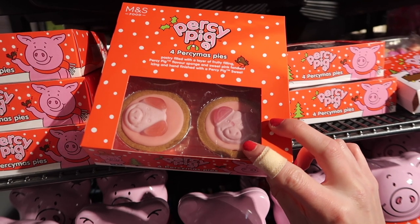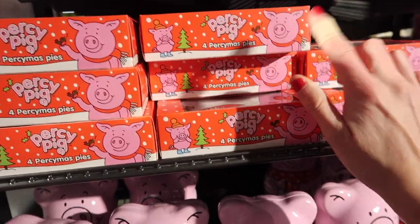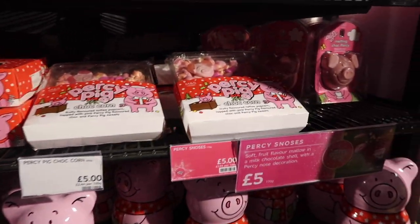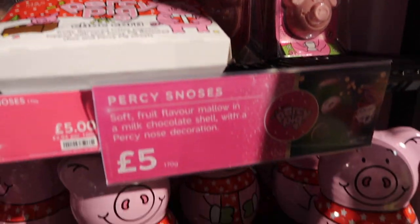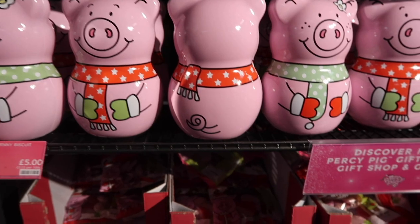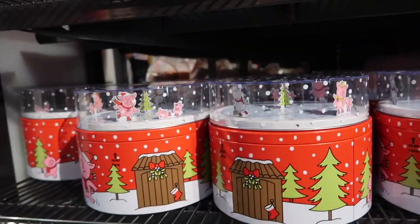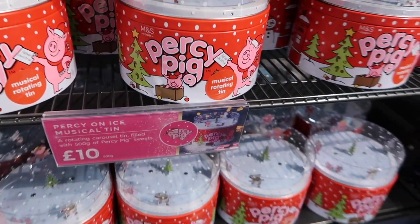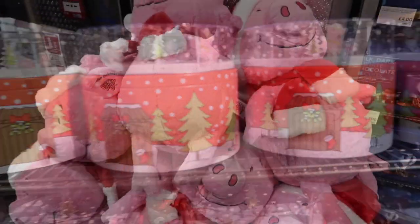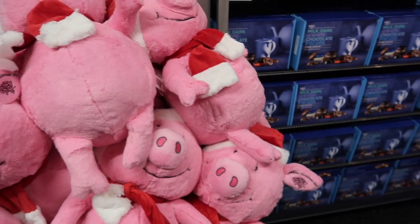There's a specific Percy area - we even have Percy's mince pies, pastry filled with a layer of fruity filling, Percy flavour sponge, fondant icing and a Percy sweet. They're a nice alternative because I don't actually like mince pies. There's a chocolate cornboard with popcorn, a melting chocolate Percy filled with marshmallows for hot chocolates, a little tin filled with biscuits, the usual Percy's candies with Santa hats, and a musical rotating tin full of Percy Pig sweets. There's also a Christmas plush Percy with the year on his ear - he looks super soft.